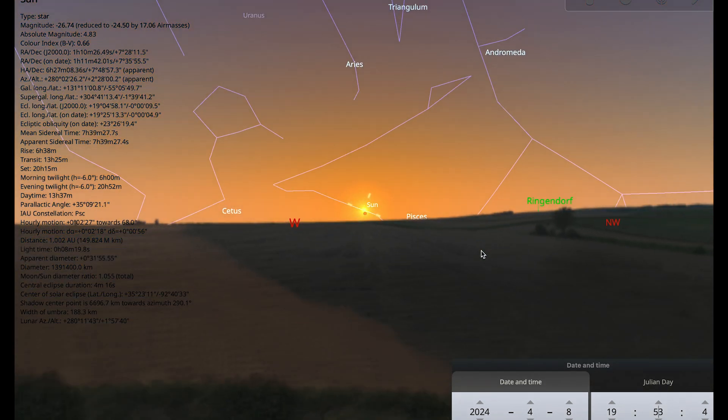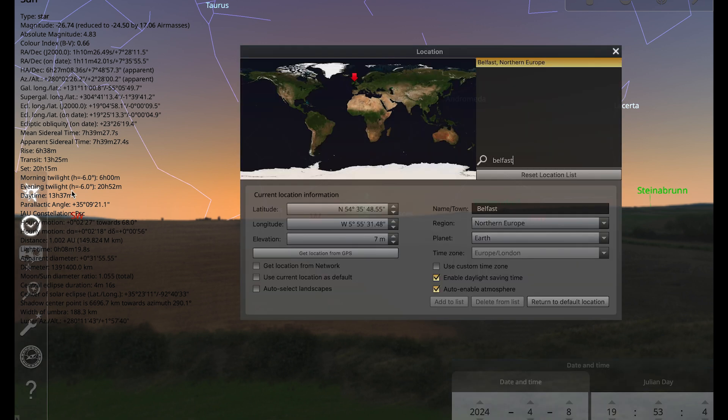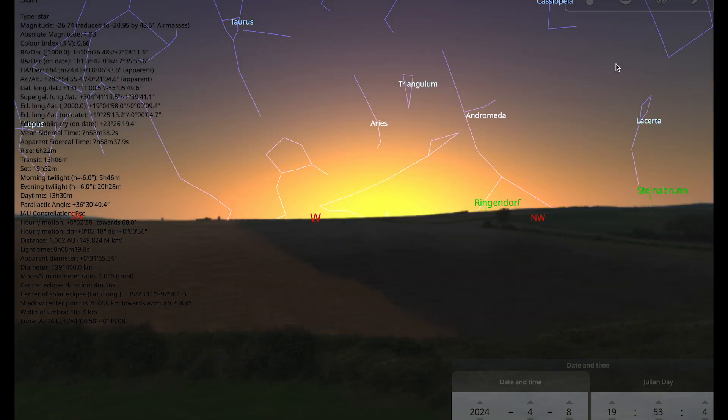If you're not sure whether you are in the path of the eclipse, you can download Stellarium, go to your location window, change your location to your own, and see whether the eclipse is visible where you are.